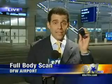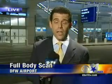TSA says these machines are safe to your body. In fact, they say it gives off a lot less energy than even your cell phone. Live at DFW International Airport, Jack Fink, CBS 11 News.